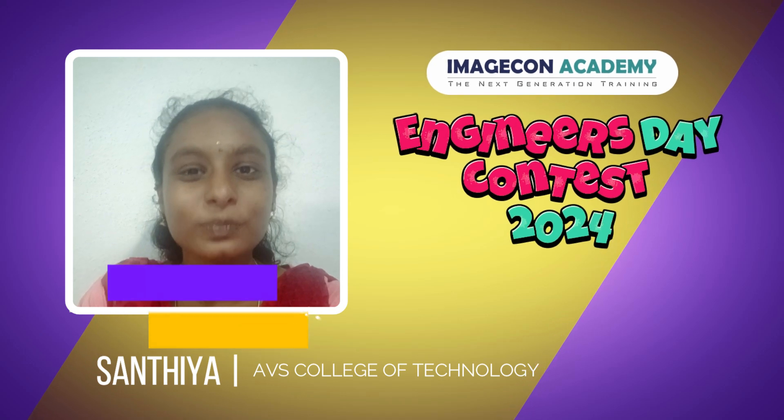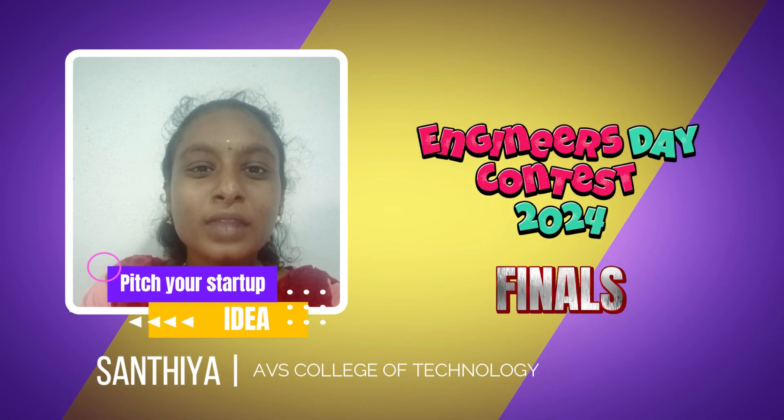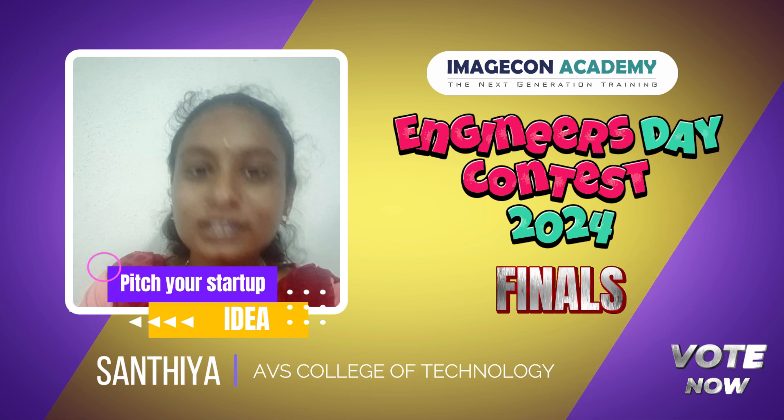Hello everybody, I'm Sandhya from the Computer Science Engineering Department at AWS College of Technology, Salem. My startup idea is LocalConnect.